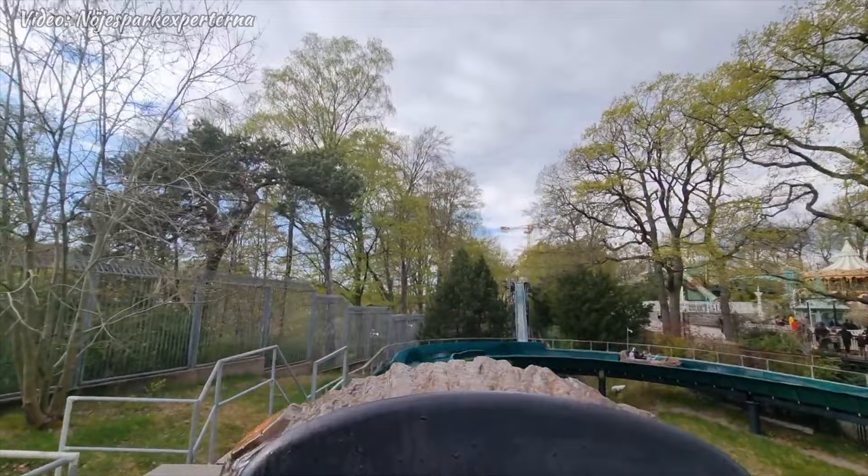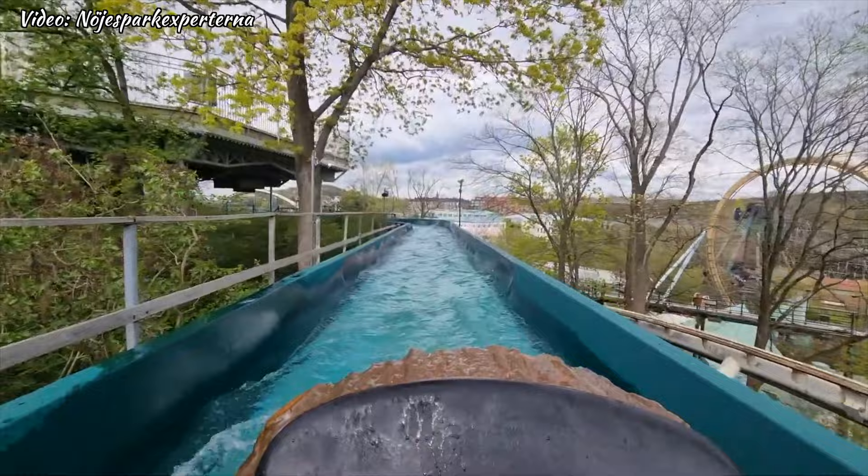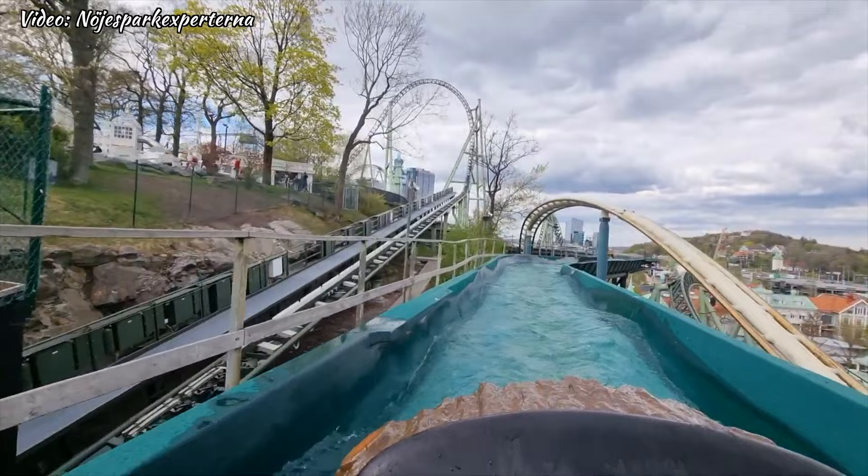We have Flume Ride, a thrilling water ride that will get you soaked from head to toe. Though it may not be for everyone, it is definitely a must try if you're feeling brave. You who already follow Coaster Stop know that I do not like water rides, but Flume Ride is quite fun, except from the part being wet.